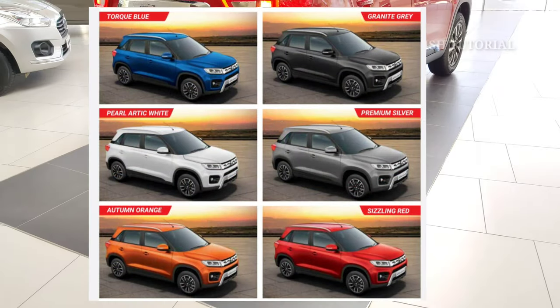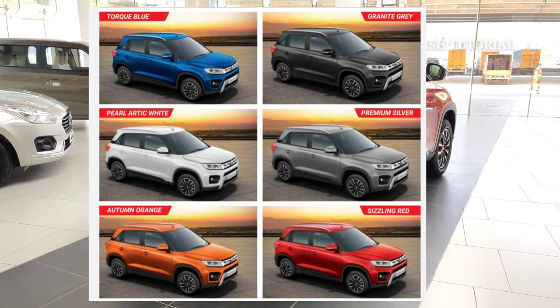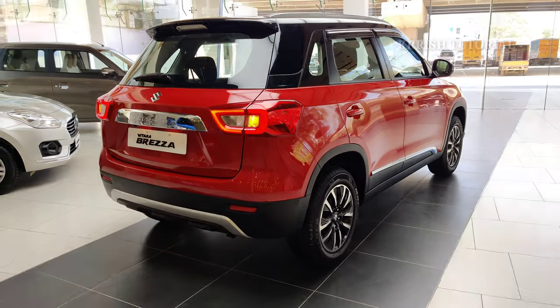The 6 color options are Blue, Grey, White, Silver, Orange, and Red. Dual tone options include Red and Black, Blue and Black, and Grey and Black.